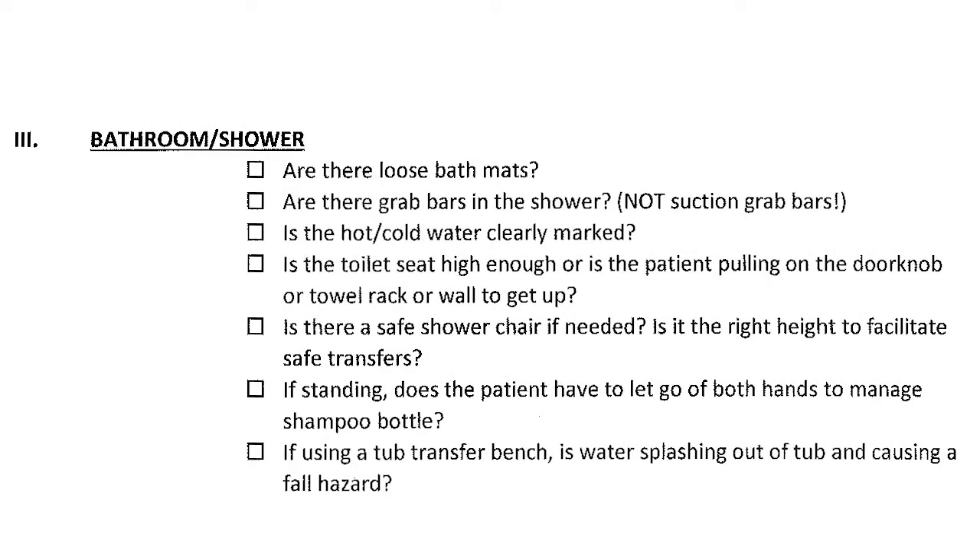The bathroom and shower are a big one. Are there loose bath mats? Are there grab bars in the shower — no suction grab bars; I haven't found any that work reliably. Is the hot and cold water clearly marked? Is the toilet seat high enough, or is the patient using the doorway, doorknob, or towel rack to pull themselves up? Many patients use the towel rack and you can see it coming loose from the wall. Most falls happen in the bathroom.